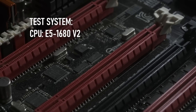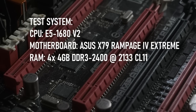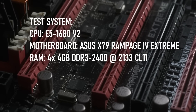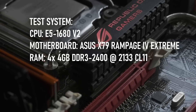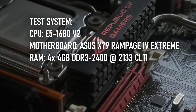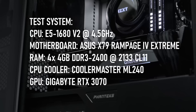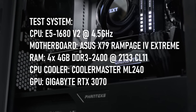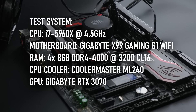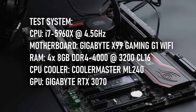I'm testing the Xeon in an ASUS X79 Extreme 4 motherboard with 16GB of DDR3-2133 in quad-channel. I had originally intended to test with 32GB, but I found that using eight 4GB sticks of 2133 made the system unstable and I couldn't complete several benchmarks. The CPU will be overclocked to 4.5GHz on all cores and kept cool under a 240mm AIO from Cooler Master. The i7 was tested at the same clock speeds on a Gigabyte X99 motherboard with 32GB of quad-channel DDR4 clocked at 3200.